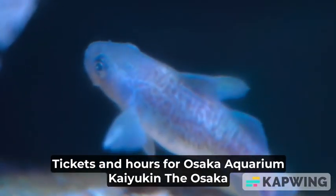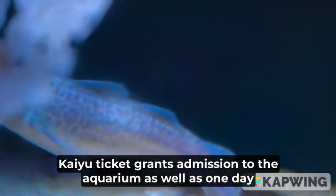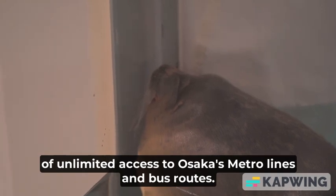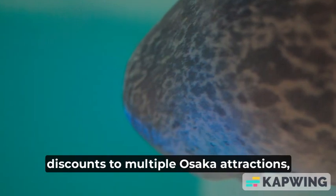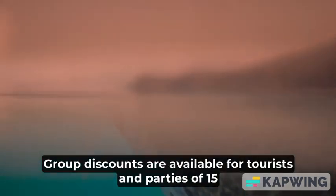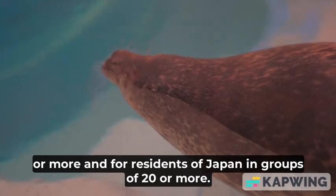Tickets and hours for Osaka Aquarium Kaiyukan: the Osaka Kaiyukan ticket grants admission to the aquarium as well as one day of unlimited access to Osaka's metro lines and bus routes. Purchase tickets at any train station and enjoy discounts to multiple Osaka attractions, including Tempozan Ferris Wheel and Osaka Castle Museum. Group discounts are available for tourists and parties of 15 or more, and for residents of Japan in groups of 20 or more.